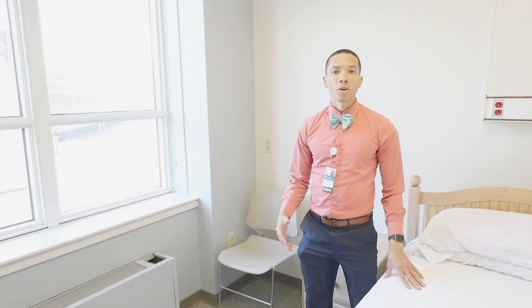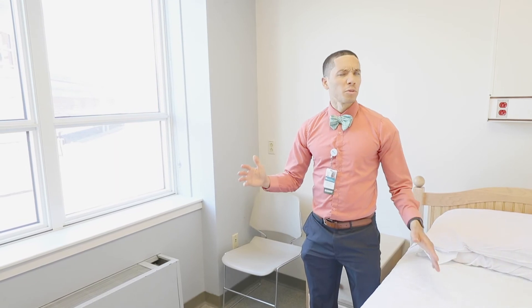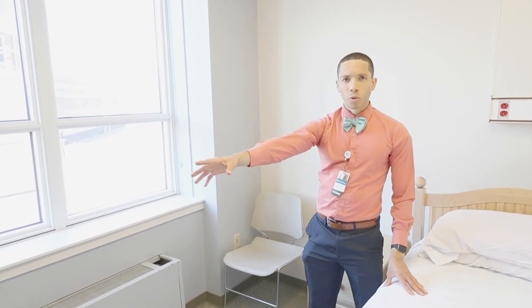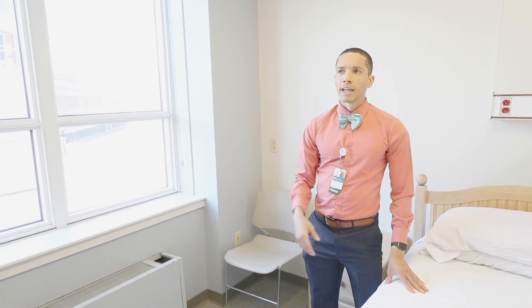So this is one of our call rooms — we have two to three call rooms. Each of them has a single bed and a workstation with Dragon dictation.